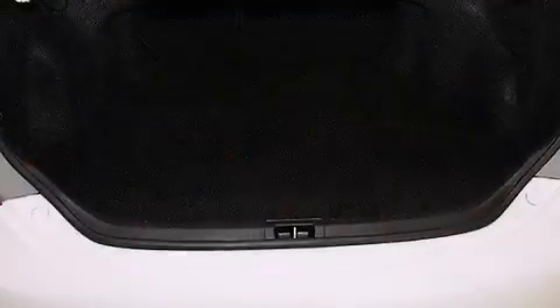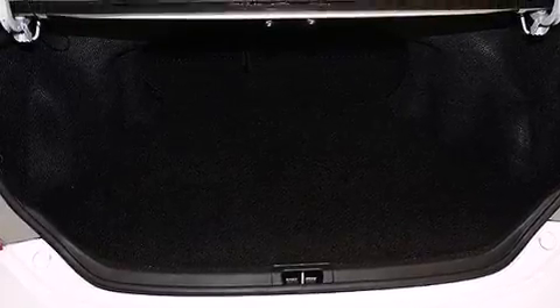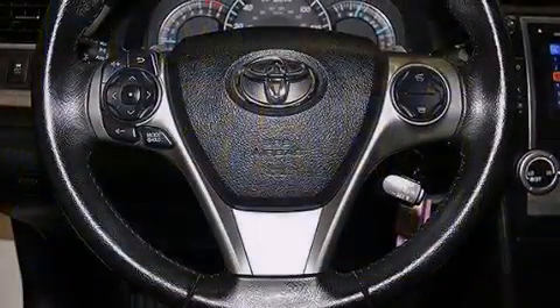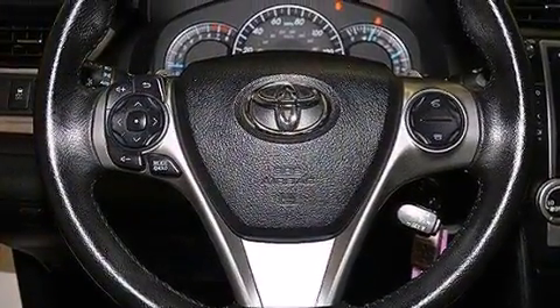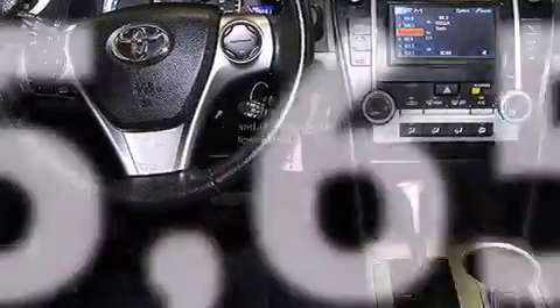The following features are also included: a low-tire pressure indicator, air conditioning, cruise control, a CD player, a leather-wrapped steering wheel, 12-volt power outlets, front multi-stage airbags, rear seat child-proof door locks, a pass-through rear seat, and this vehicle has fewer than 36,000 miles on the odometer.